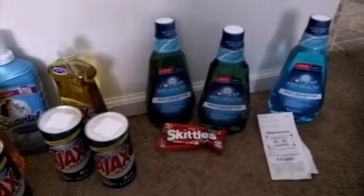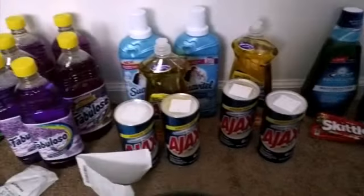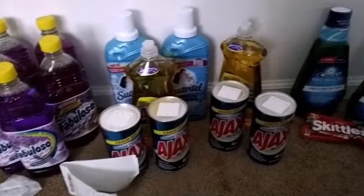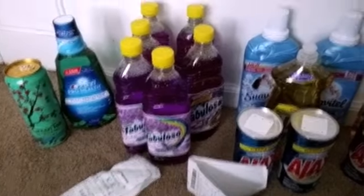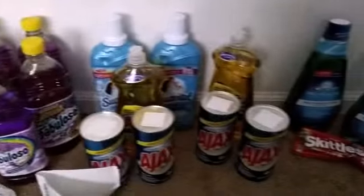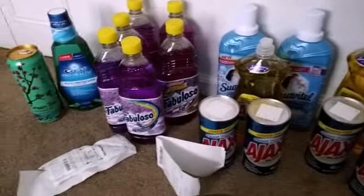I got my four dollars in Extra Care Bucks for those two — and again they're a liter. All together I think I did a really good job. I did do some rollover ECBs — I started with about ten ECBs on one card and eleven ECBs on the other, and I got some ECBs back from the Fabuloso that I rolled over to one of these transactions. I think I did good this week at CVS, only coming out of pocket a total of a dollar and seventy-five cents.